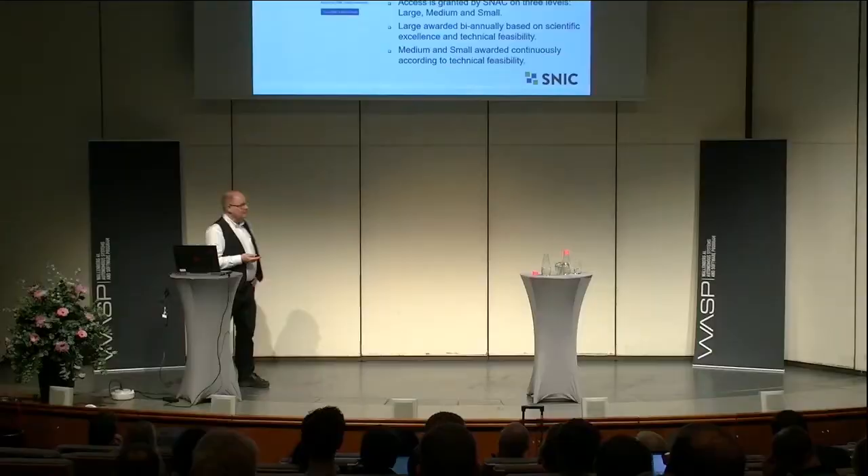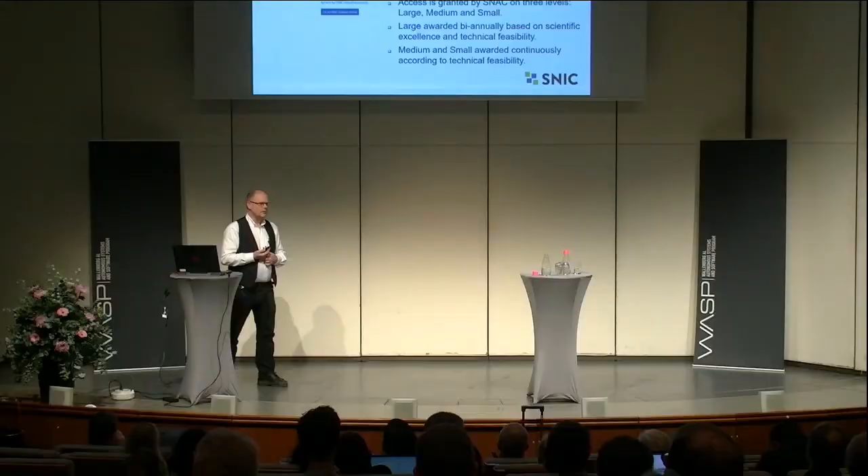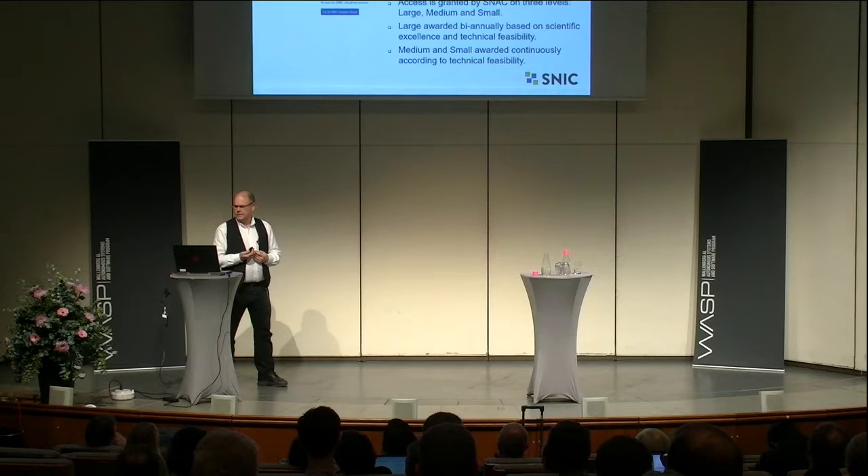How do you get access to SNIC resources? We have something called the SUPR portal where you can go and apply. SNIC services are free of charge — there is no cost. Access is granted on three levels: large, medium, and small. Large is the level with the highest scientific excellence required, granted by excellence and technical feasibility. For smaller and medium allocations, you need to show technical feasibility. There is one entry point where you apply for all of this.